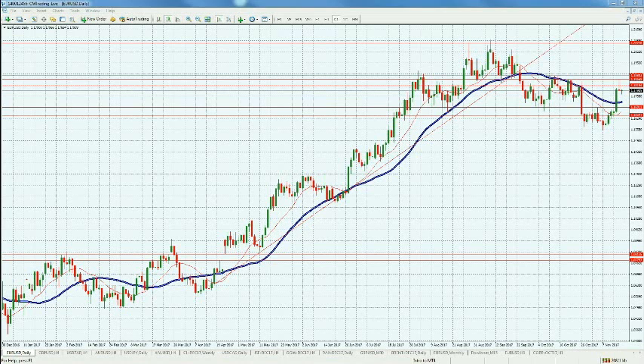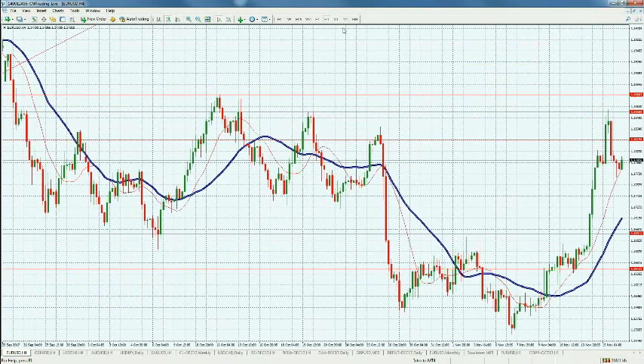Looking at the EUR/USD on a daily chart — we maxed out at the 1.1590 to 1.1600 level, then made a quick U-turn. This is looking like it's turning into a head and shoulders pattern: there's the head, there's the first shoulder, and here would be the anticipated second shoulder. Keep an eye on this to see how it unfolds.